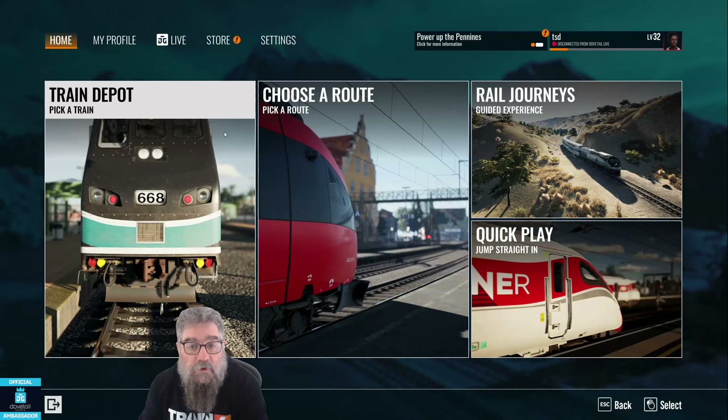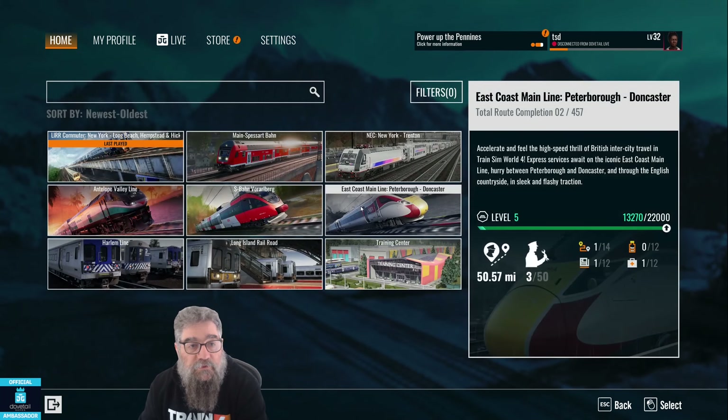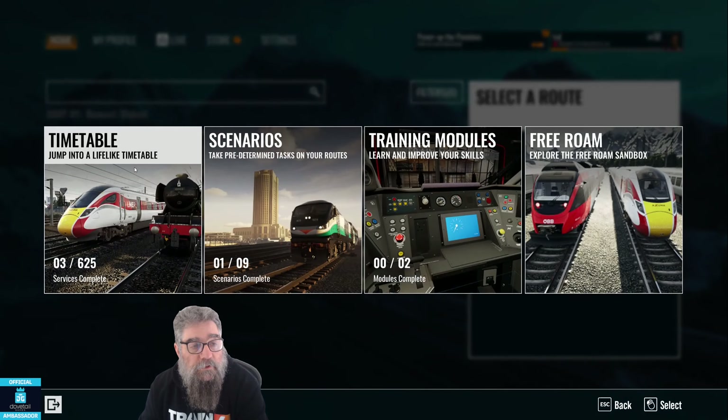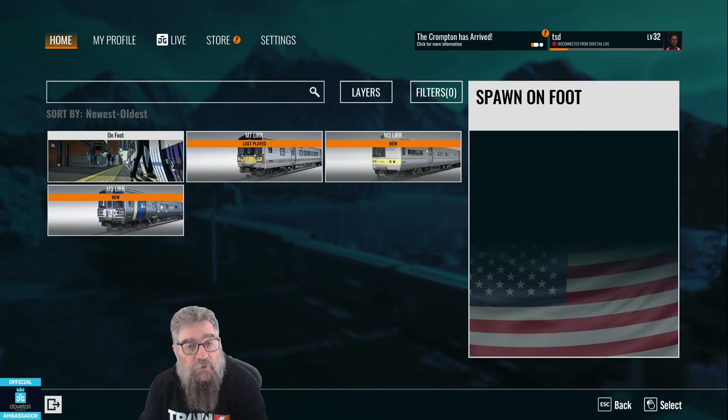G'day viewers, I hope you're good. I got asked to make a quick video on how to ride as a passenger. So from the main menu choose a route — we'll pick the Long Island Railroad version 2 — go into the timetable and you choose on foot.